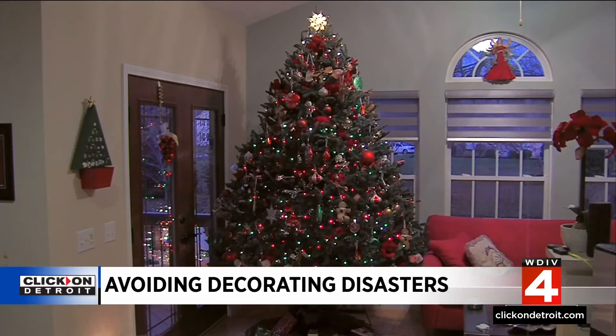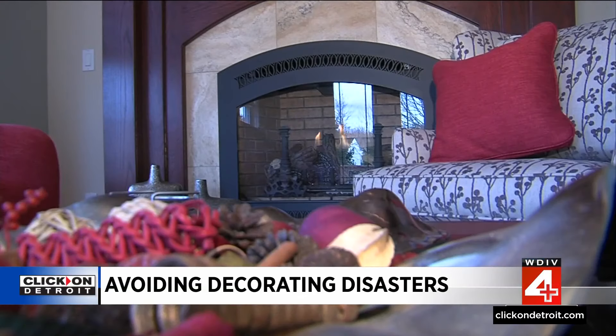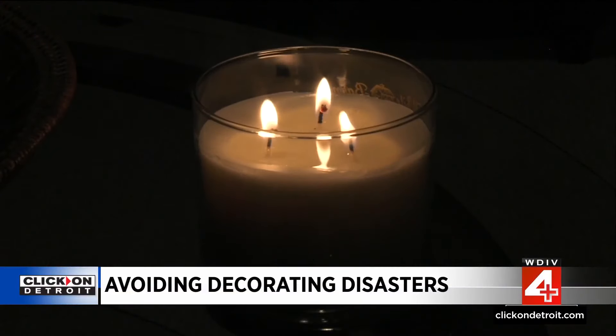As for Christmas trees, choose artificial trees marked fire resistant, and don't forget to water live ones. They tend to dry out as you get closer to the holiday season, so you want to make sure that you water it very frequently and keep your live trees away from fireplaces or other fire sources in your house.